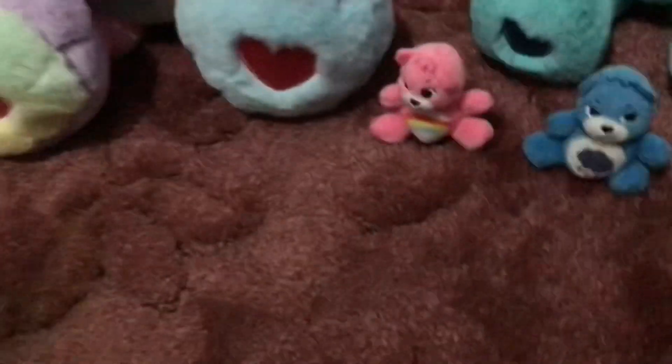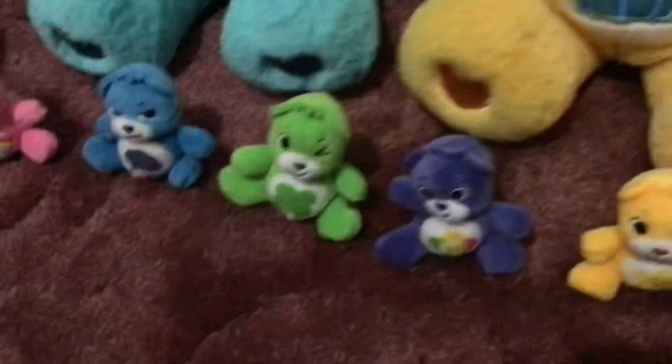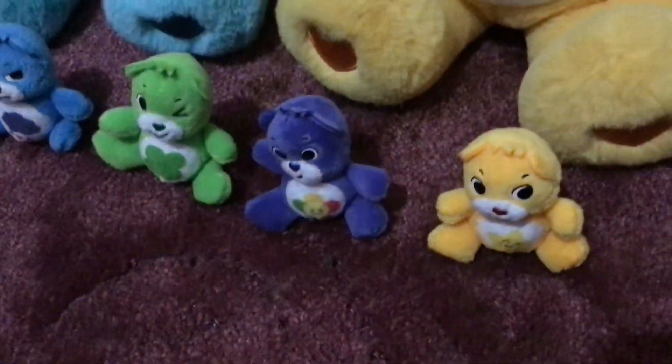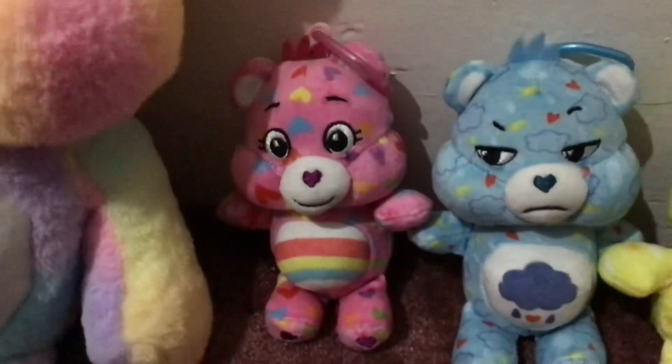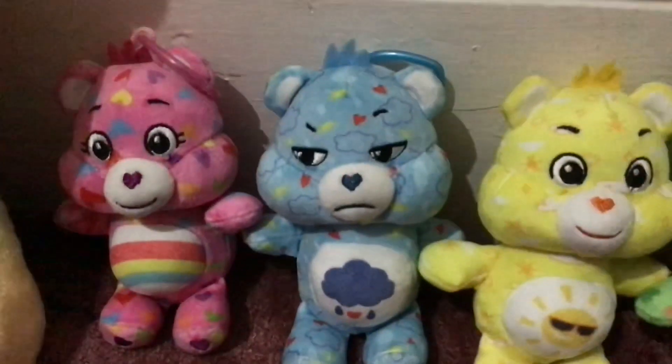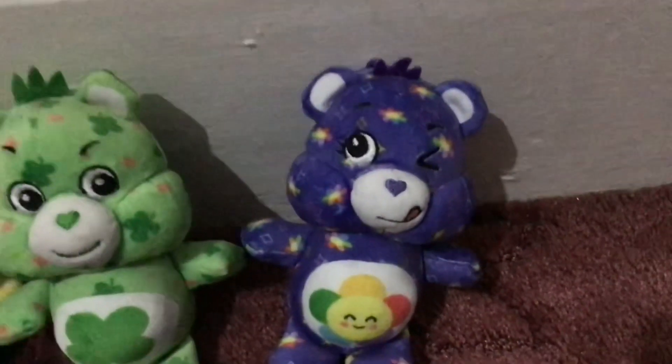Here are the micro plushes: Cheer Bear, Grumpy Bear, Good Luck Bear, Harmony Bear, and Laugh A Lot Bear. And now the mini plush danglers: Cheer Bear, Grumpy Bear, Fun Shine Bear, Good Luck Bear, and Harmony Bear.